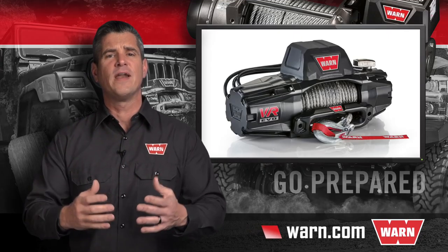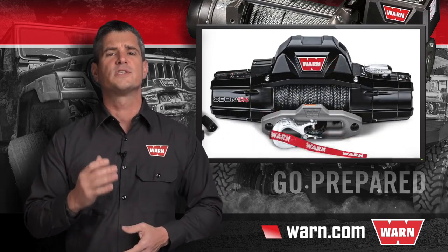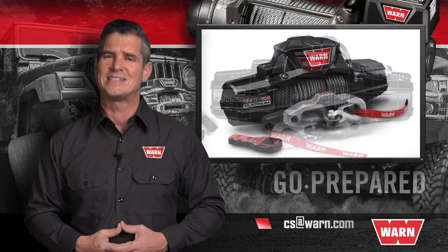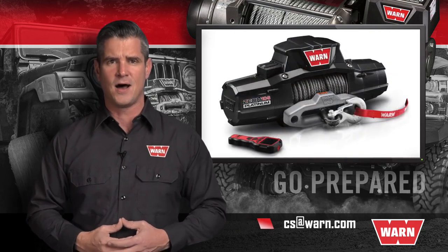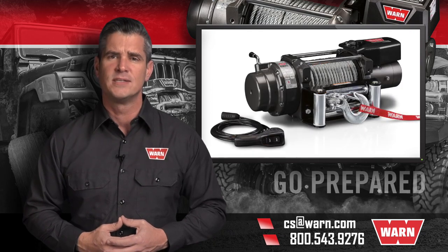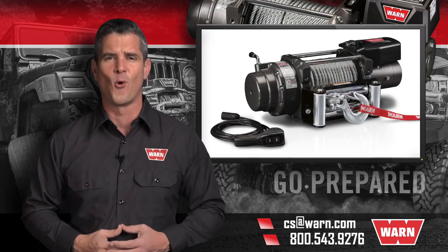From the website you can also find an authorized online retailer or a WARN service center near you. If you have any other questions, email us at cs@warn.com or call 800-543-9276. Quality products you can depend on — that's the WARN difference.